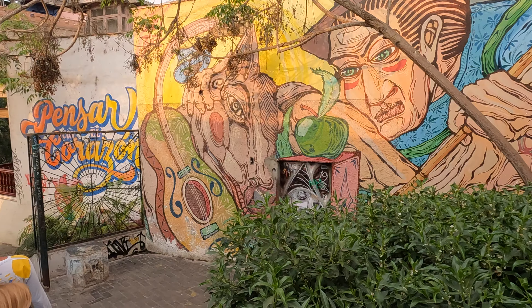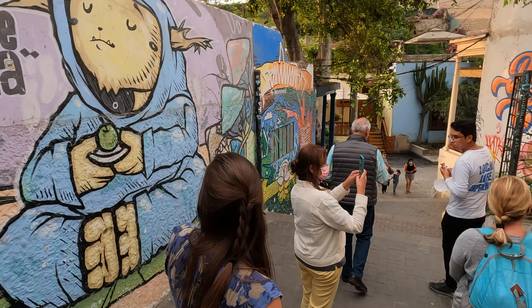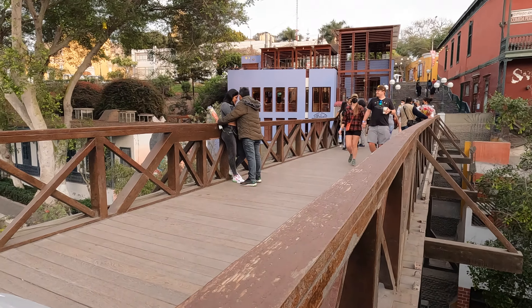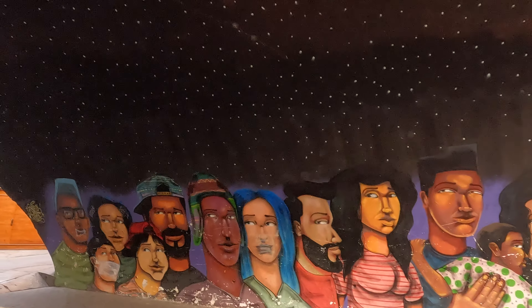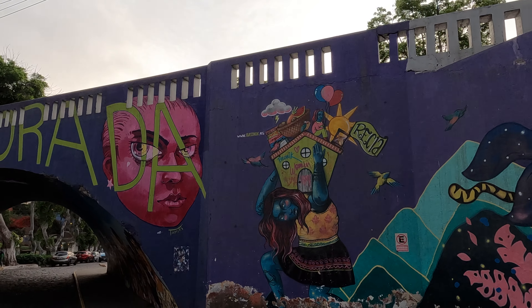The bridge behind us is the one you're supposed to walk over with your loved one — you hold hands, make a wish, hold your breath as you walk across, and your wish should come true. We wrapped up our food tour with a walk through the Barranco district and then grabbed some pisco sours to cheers to the end of our trip here in Peru.